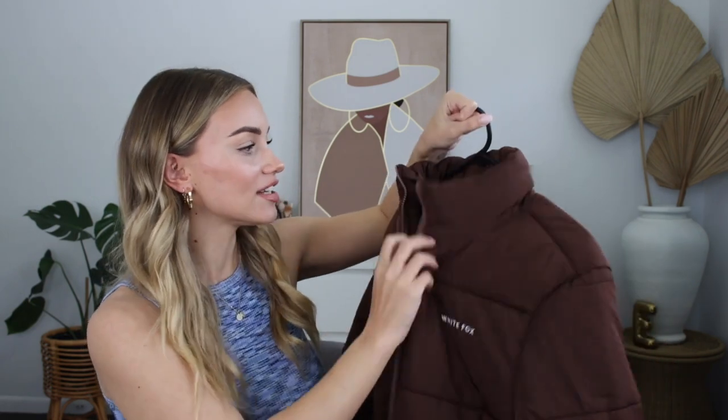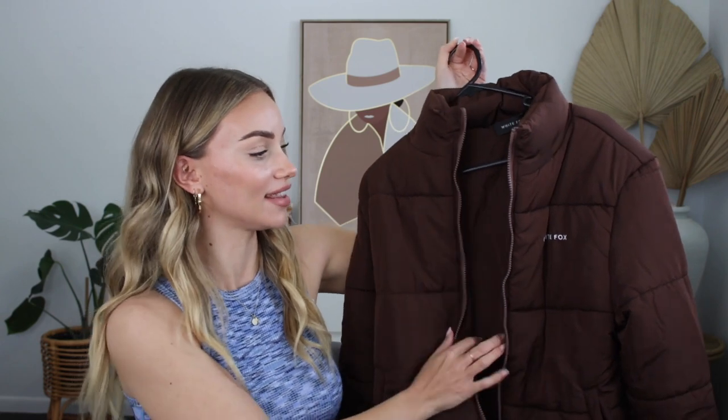I absolutely love it. I got a small to medium in this and it fits really well. It's slightly oversized, but not in a way where the sleeves are too baggy or hanging over my hands — it honestly just fits so perfectly. I kind of wish I got this a couple of months ago to use throughout winter. We're almost halfway through August so it's nearly spring, but I'll get as much use out of it as possible. If not, I'll save it for winter 2022 — puffer jackets never go out of fashion.